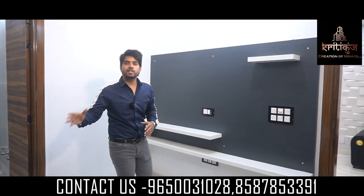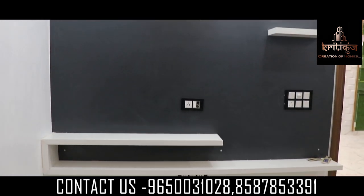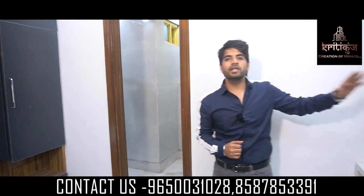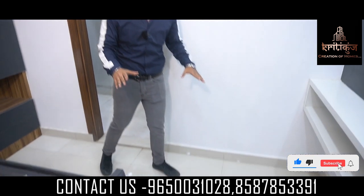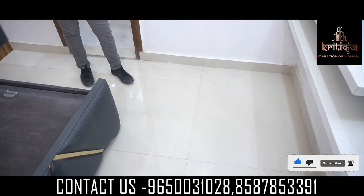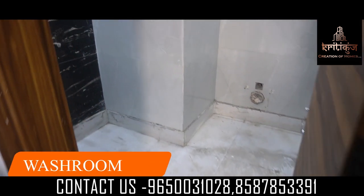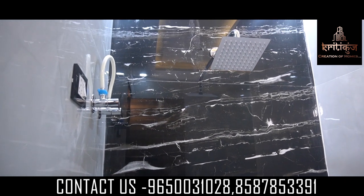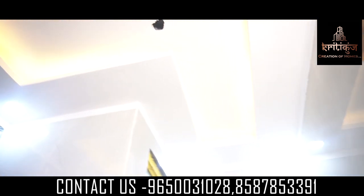Here you can see how big our TV panel is, where you can place your LED TV. If I talk about tile work, here you can see proper vitrified tiles provided in our bedroom. And here you can see the washroom connected, with full tile work, fall ceiling, and LED work provided. Each and every fitting you can get in our washroom.